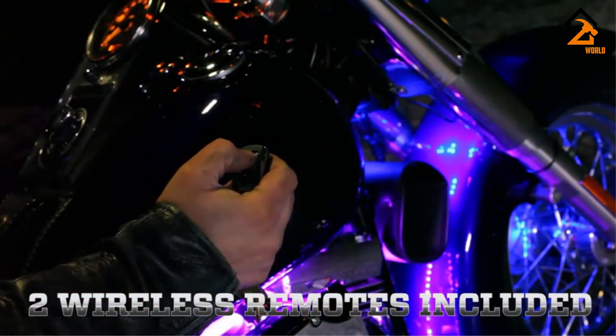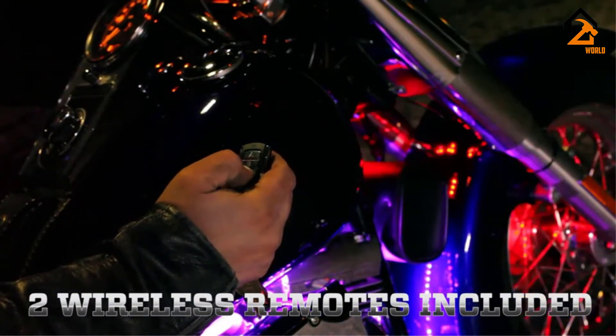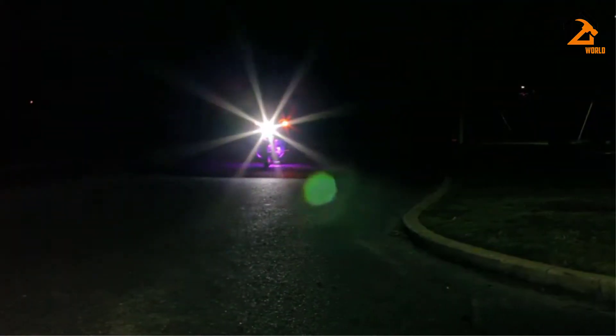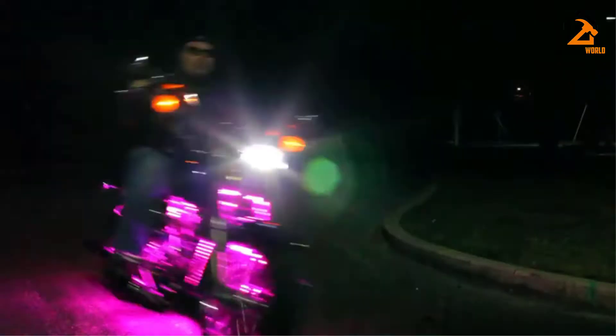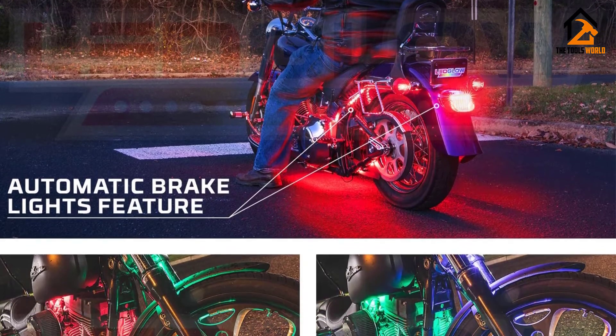The fit is universal and the installation process is mentioned in the technical support manual if you want to do it yourself. The sound mode is not as efficient as some users would expect but is still good enough. And although this is the priciest option on our LED light strips reviews, it is worth every buck spent on it.